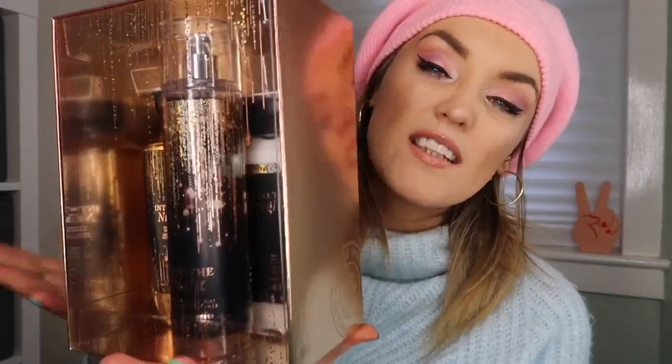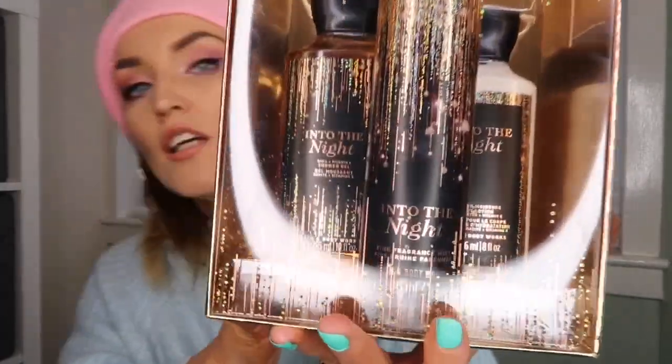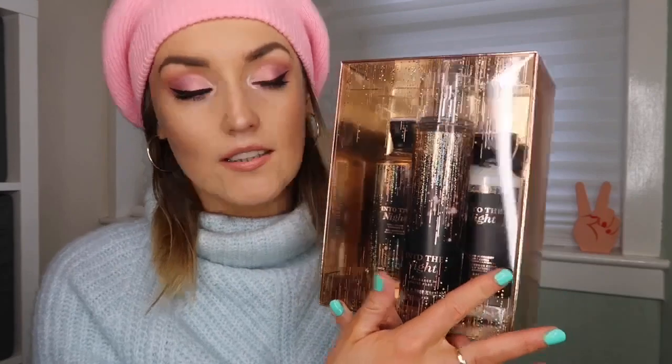With the 'Into the Night' gift set you get three products: the shower gel, the fine fragrance mist, and the moisturizer — your three steps covered. This one was 169 zloty, about 33-34 pounds, so a little cheaper but fewer products. At the moment they have that offer so if you're near a Bath and Body Works, go get yourself a deal!